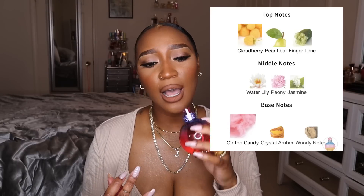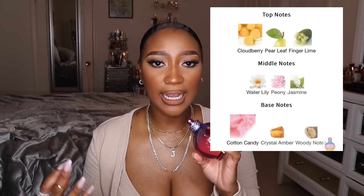This one starts out with cloudberry, finger lime, and pear — it's really refreshing and bright in the opening, almost aquatic with a watery aromatic feel. But when you get it on the skin it dries down to this super sugary, cotton candy, almost resin amber type of smell. I was wearing it for a few hours when my boyfriend smelled it and said I smelled like the first time we started hanging out.